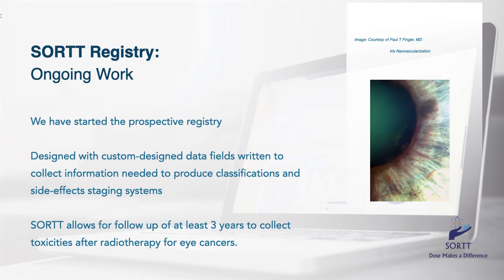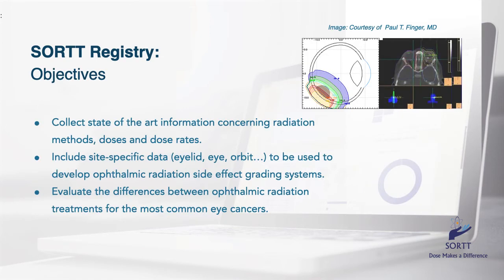SORT has started. It was designed with custom-made data fields to collect information needed to produce classifications and radiation side effects staging systems. SORT is funded to prospectively collect data for three years after each patient's treatment. SORT's objectives are to collect state-of-the-art information concerning radiation methods, doses, and dose rates. Site-specific data include that from eyelids, eye, and the orbit. We are collecting information about doses to critical ocular and orbital structures, including but not limited to the eyelids, lens, retina, macula, and optic nerve. This site-specific dose data will be linked to subsequent changes and findings of radiation side effects. For the first time, SORT will give us the data needed to determine dose-specific tissue toxicity. We will have the medical evidence needed to compare our radiation treatments.